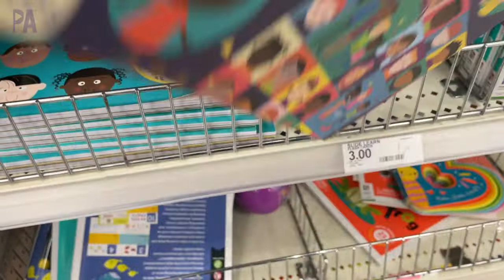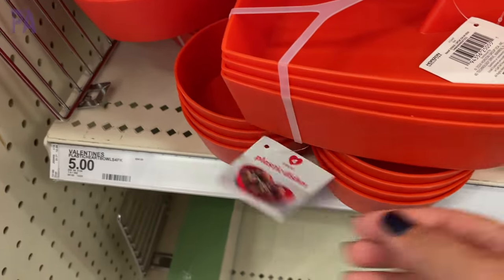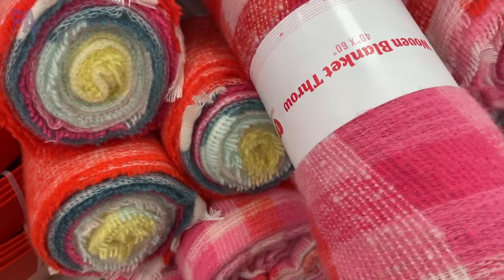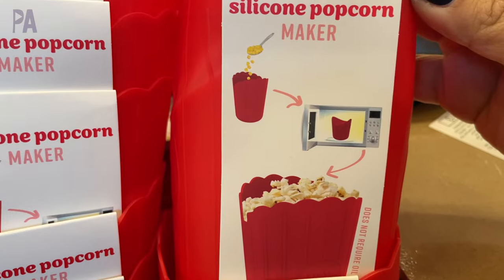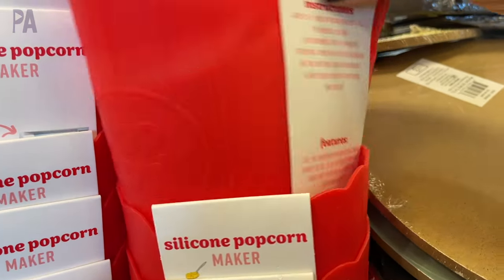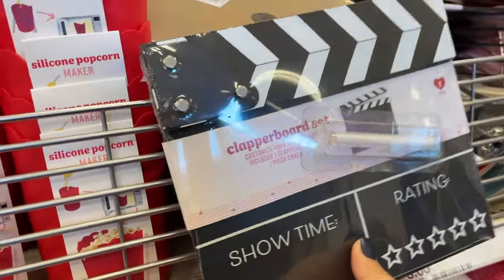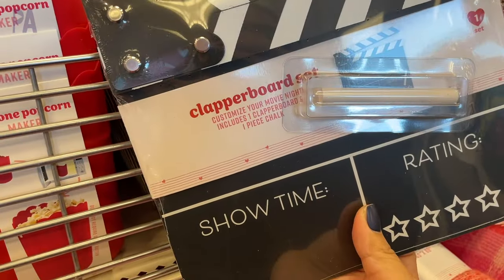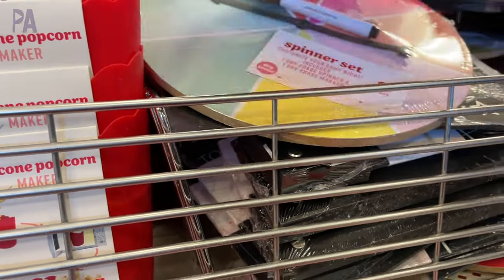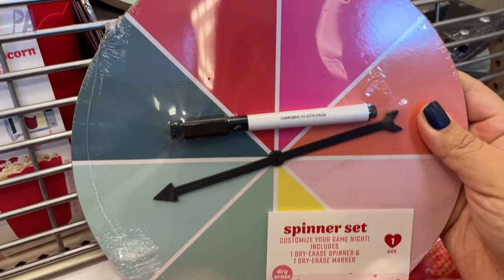Over in the Valentine's Day home decor, we have some plastic heart-shaped dishes that come in two different colors — light pink and red. These little throw blankets are really cute and they're soft. We have some make-your-own movie popcorn: you put the popcorn kernels in, put it in your microwave, and it pops in the container. There's a little movie clapboard for a movie night. This little spinner is fun — you can write in what you want, maybe what movie you're going to watch or what restaurant you're going to eat at.